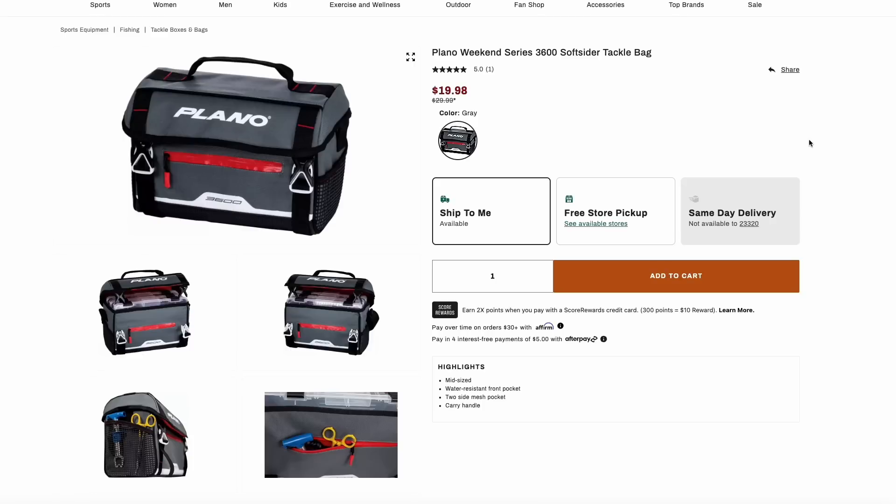Over at Dick's Sporting Goods, we have this great deal on the Plano Soft Tackle Bag for just $20, about $10 off its normal price. These are a great lightweight tackle bag that you can take while you're doing any fishing this season.